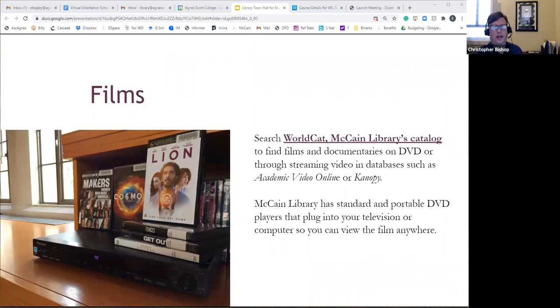We have a lot of DVDs — both documentaries and feature films. We also have portable DVD and Blu-ray players, projectors, and a large screen you can borrow. Individual students can borrow those if you're tired of watching things on your laptop and want a bigger screen. We also have streaming video through Kanopy and Academic Video Online, which your professors may use for films assigned in class.